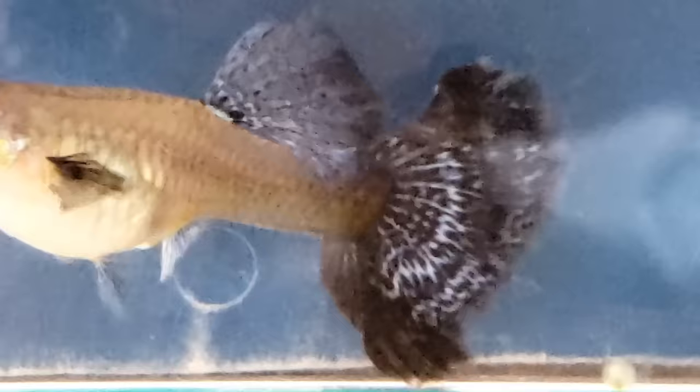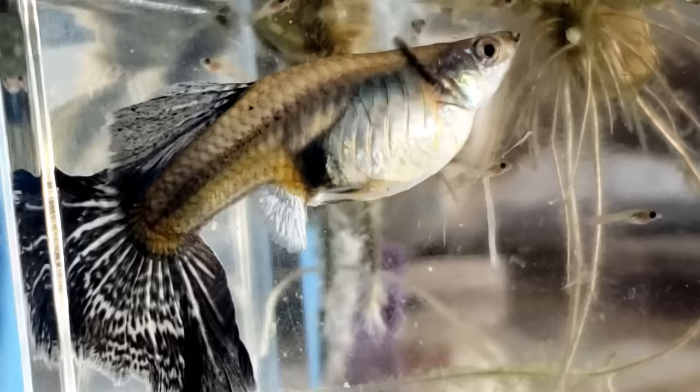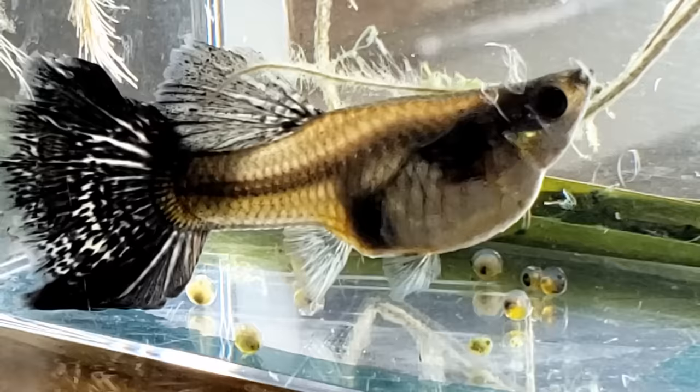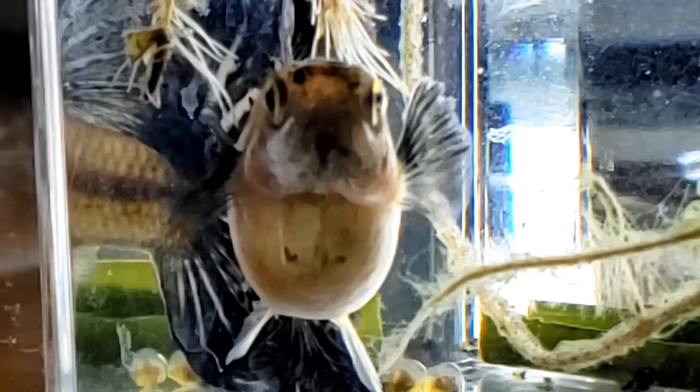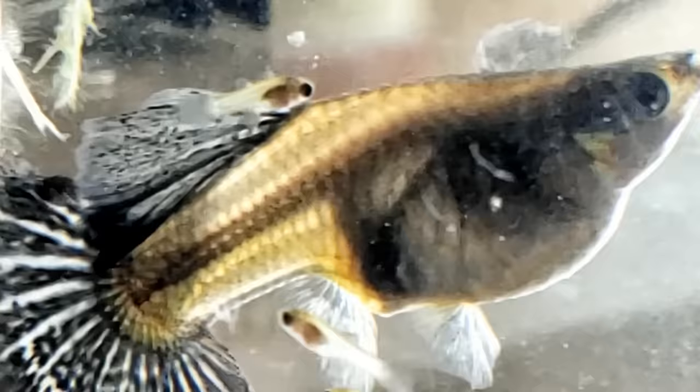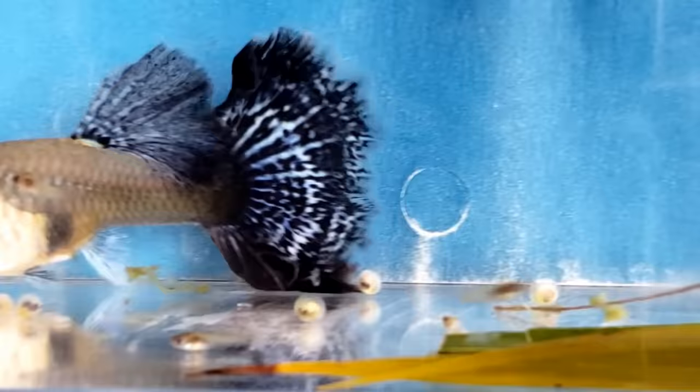It's been two hours and 20 minutes since she started dropping fry and she's doing a good job — more and more fry and most of them are surviving. Two hours and 25 minutes and she's getting a little skinnier. I thought she was going to eat a fry but she didn't.